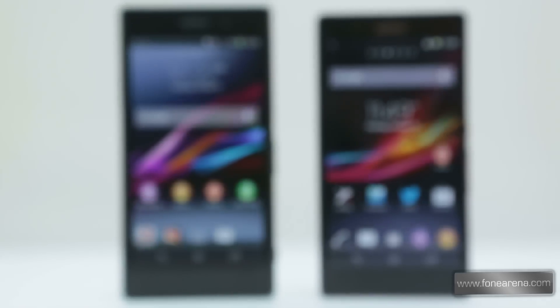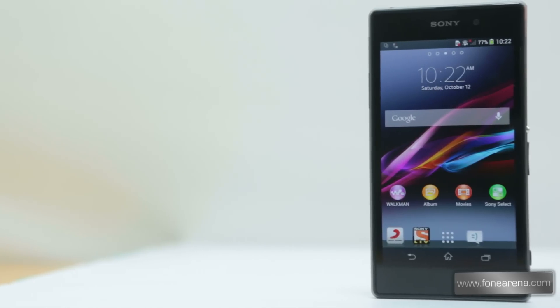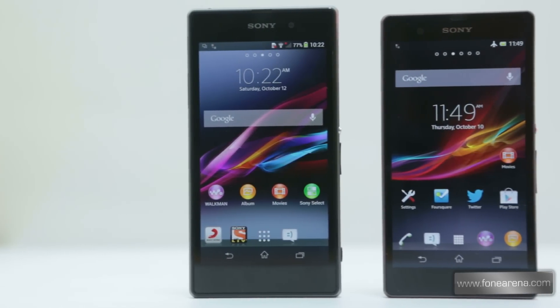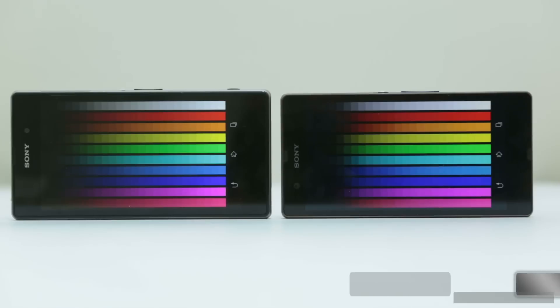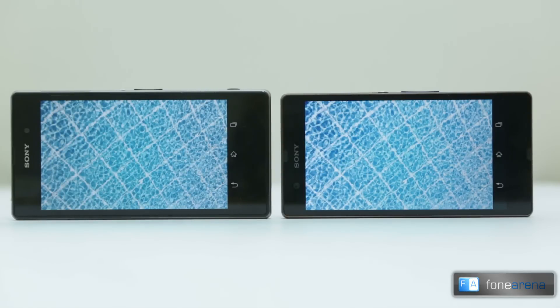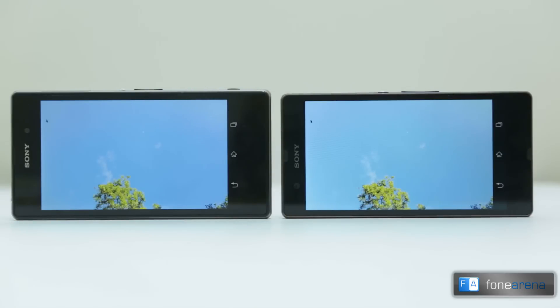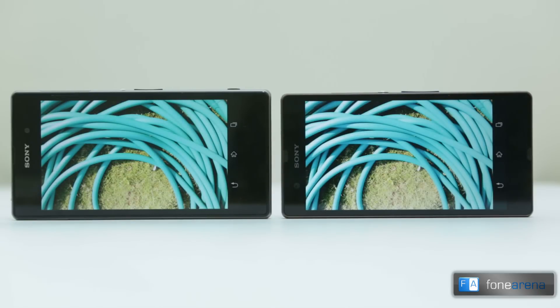In terms of looks, the Xperia Z1 and the Xperia Z are quite similar. Both phones come with a rectangular build, a single piece of aluminium at the center, and glass on the front and back. In terms of dimensions, the Xperia Z1 is taller, wider, and thicker than the Xperia Z. The Xperia Z1 is relatively bigger than the Xperia Z, although both phones have the same 5-inch display. The Xperia Z1 weighs a hefty 170 grams while the Xperia Z weighs nearly 25 grams less at 146 grams.